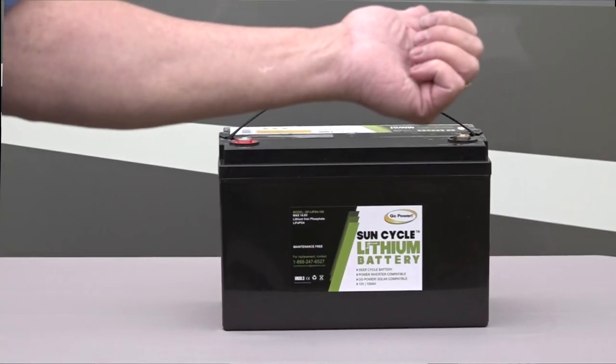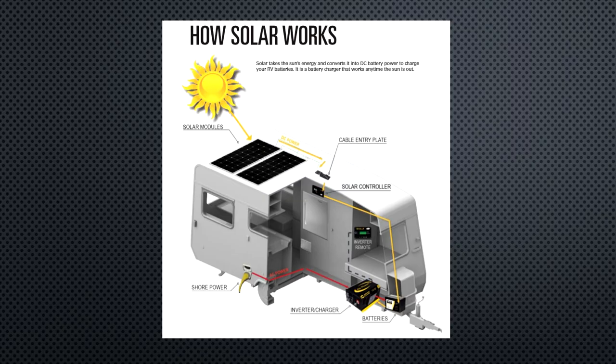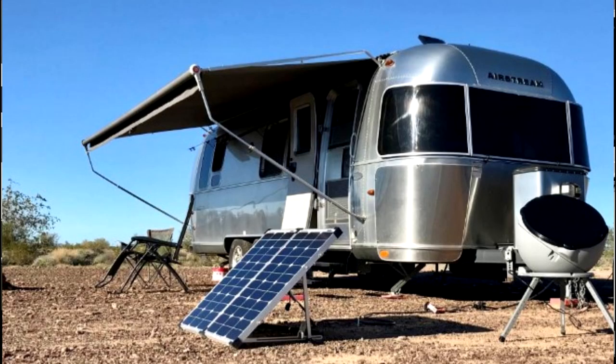Hi, I'm Mark Polk with RV Education 101 and we have an exciting topic to discuss today. We're going to talk about using lithium batteries in RVs, especially in conjunction with solar power. If you like to unplug and camp off the grid, lithium batteries are becoming synonymous with solar power.